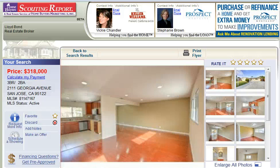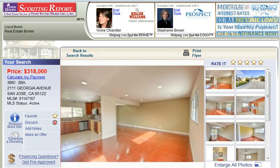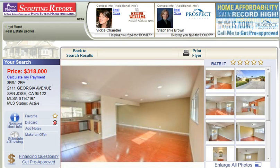Hi, my name is Vicki Chandler with Keller Williams Realty and today I want to introduce you to a very nice three-bedroom, two-bath home in San Jose, kind of central San Jose, at 2111 Georgia Avenue.